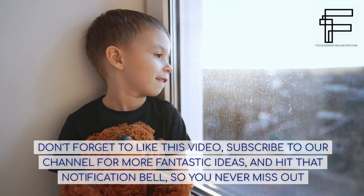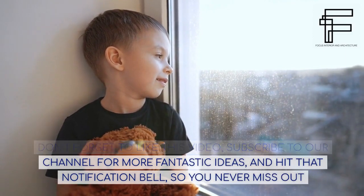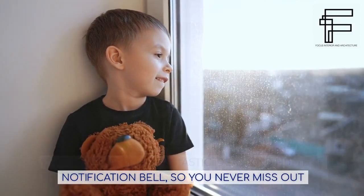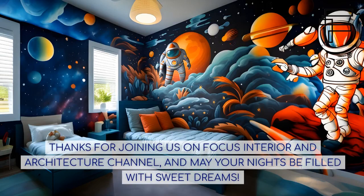Don't forget to like this video, subscribe to our channel for more fantastic ideas, and hit that notification bell so you never miss out. Thanks for joining us on Focus Interior and Architecture Channel, and may your nights be filled with sweet dreams.